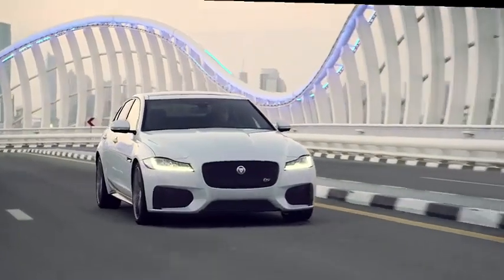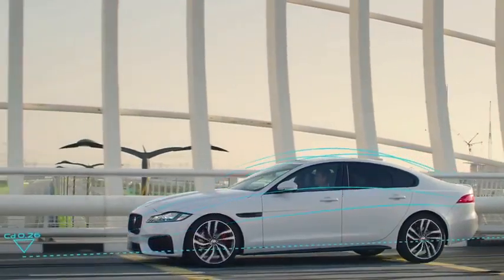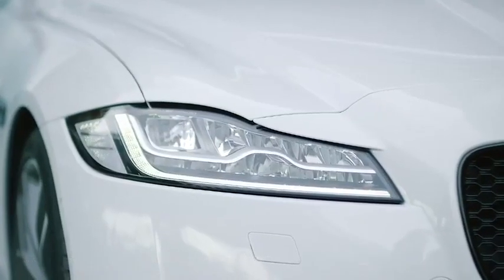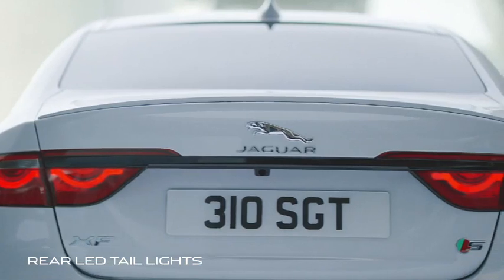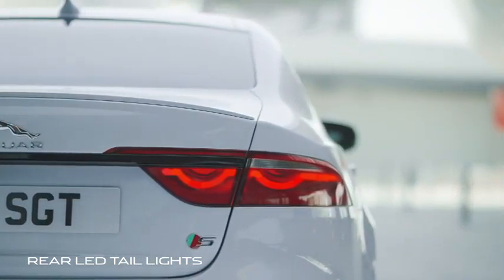Its strong progressive lines have purpose, delivering exceptional aerodynamic efficiency. The adaptive LED headlamps with signature J-Blade daytime running lights create a striking presence. Rear LED tail lights feature a distinctive F-Type inspired double-roundel and intersecting horizontal detail.